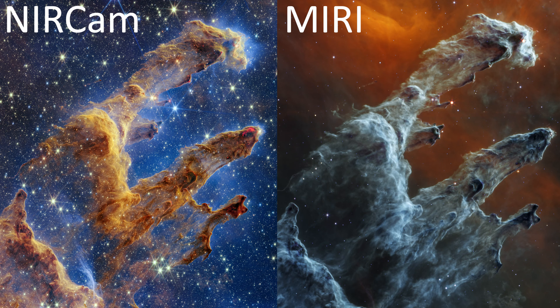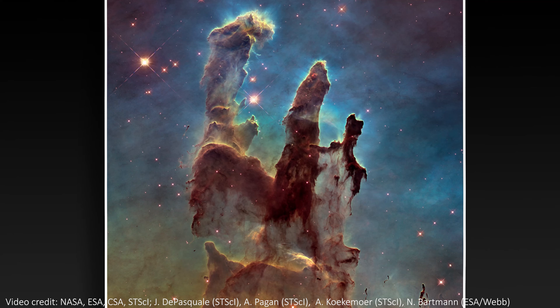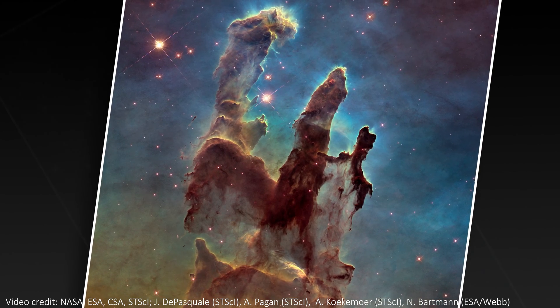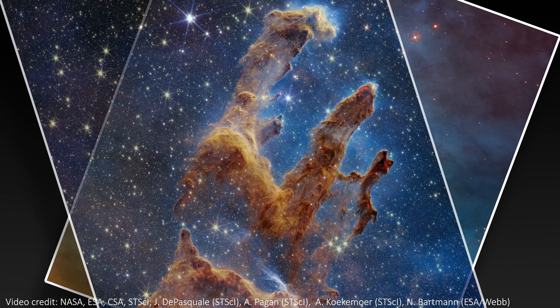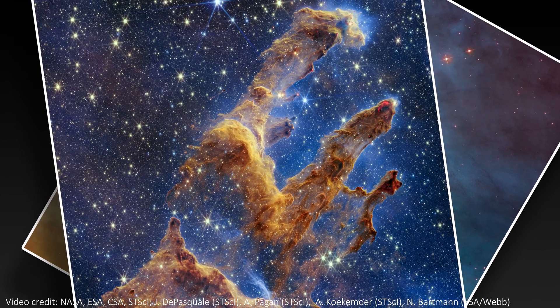If you're looking at the NIRCAM image in near-infrared light and thinking you'd like to know more about that and the pillars in general, then I have a video going into all of those details linked in the description and in the top right corner. I'll leave you with this awesome transition that shows how our view of the nebula keeps changing — starting with the 2015 Hubble image, then the NIRCAM JWST image, and ending with the newer MIRI image, which is the highest resolution mid-infrared view we've ever had of the pillars.